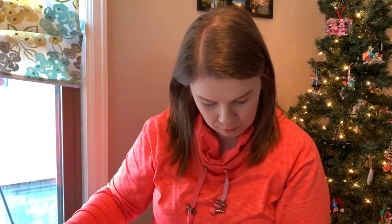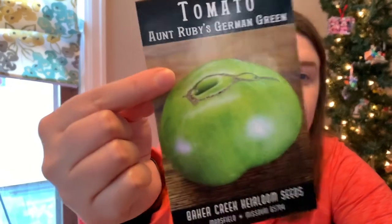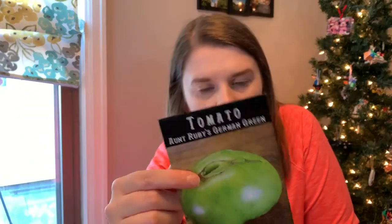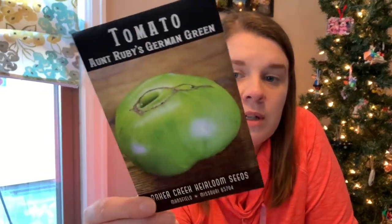Next is tomatoes. The first variety I've already purchased is Aunt Ruby's German Green. This is one of the largest green beefsteaks — it can grow over one pound. I love a big tomato and I already have these. I've never grown green tomatoes before — I mean, every tomato is a green tomato first — but these stuck out to me because my great grandma's name was Ruby. So obviously I had to buy these. I'm excited; these are going to be super cool.